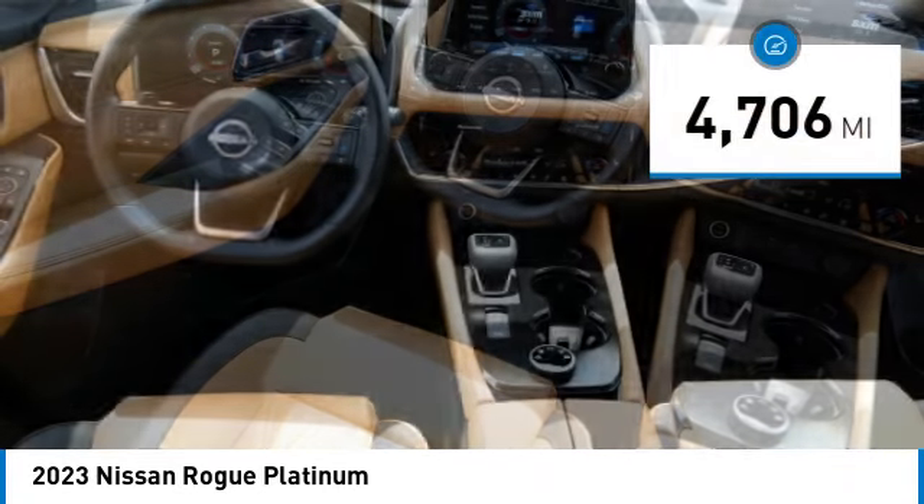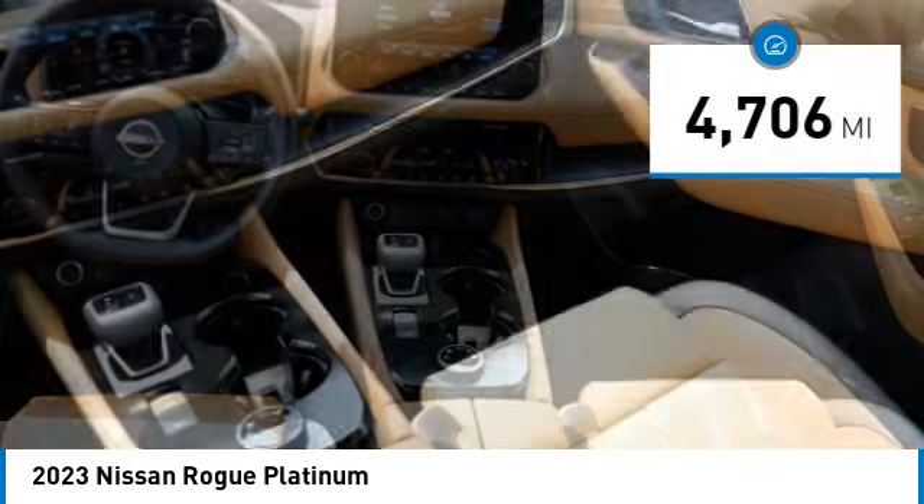This vehicle has less than 5,000 miles. Here are some of this vehicle's great options: